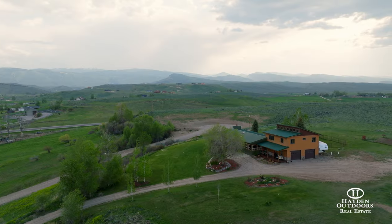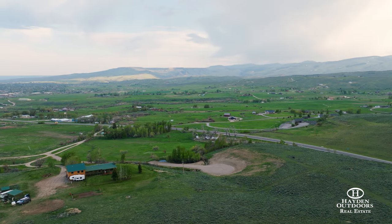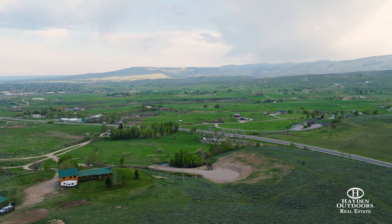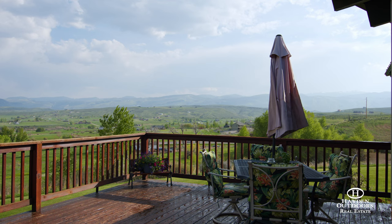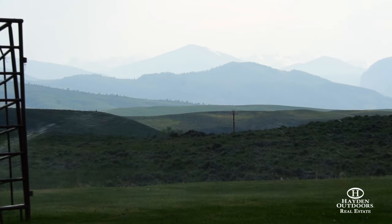You can enjoy the privacy and serenity that comes with a country retreat while living just two minutes from the much-sought-after Lander, Wyoming on this spectacular property. Panoramic views of the majestic Wind River Mountains and lush Lander Valley can be seen while standing anywhere on the four-acre home location.